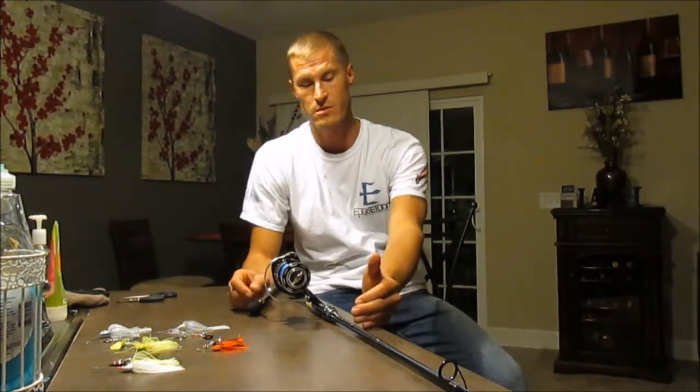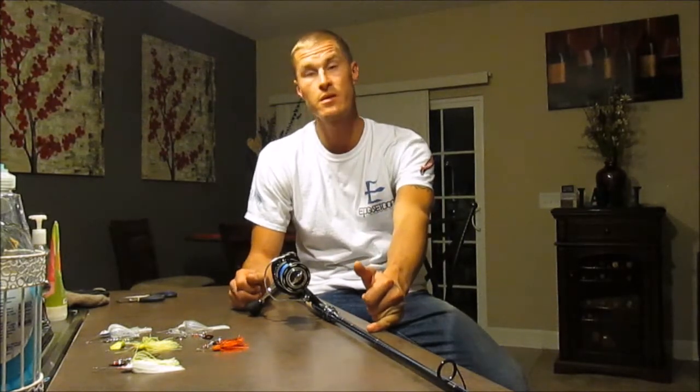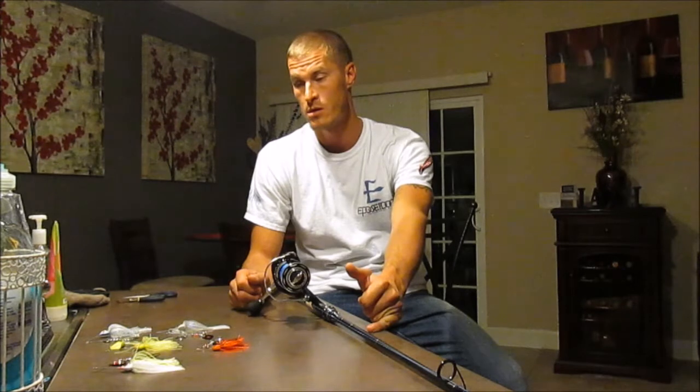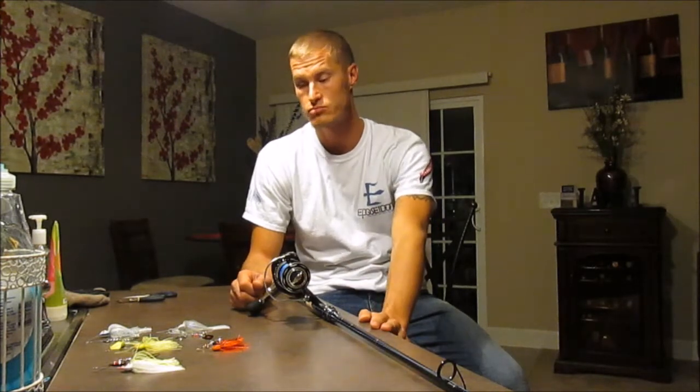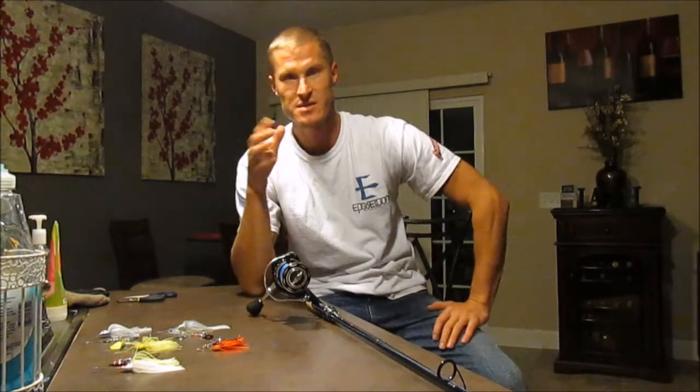I'm going to show you the equipment you need, the baits you could use, colors and variations, and I'm going to discuss tactics. I'll tell you a little about bass themselves, and then I'm going to conclude with pretty much everything I've taught you today. This video is not for the advanced anglers.